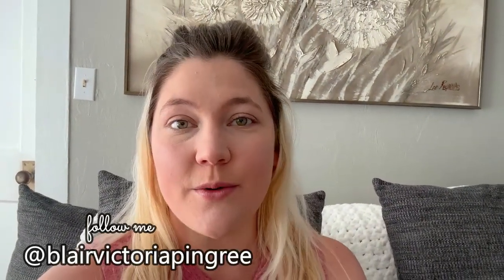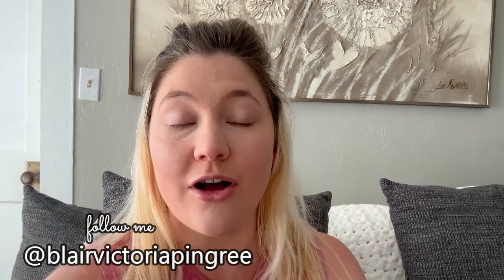Hey everyone, welcome back to my channel. My name is Blair. My husband just took all of the kids except one to Walmart — they're getting a couple of things for the baby and picking out a birthday present for one of the girl's friends. Avery had a tummy ache this morning so she's just hanging out. I thought it was the perfect time to get some cleaning done. I really need to clean our bathroom so we are going to go ahead and start that.